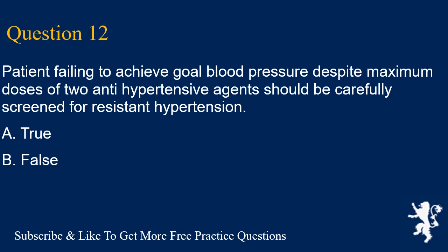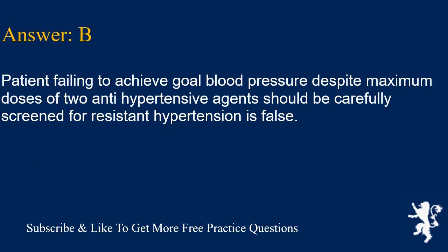Question 12. A patient failing to achieve goal blood pressure despite maximum doses of two antihypertensive agents should be carefully screened for resistant hypertension. A. True, B. False. Answer is B. This statement is false — resistant hypertension is typically defined as failure on maximum doses of three agents.